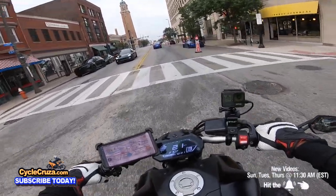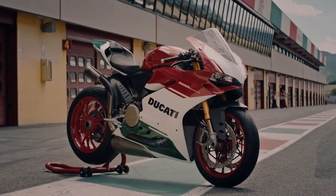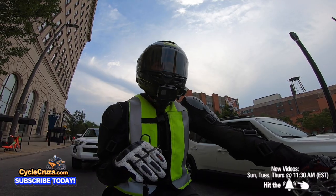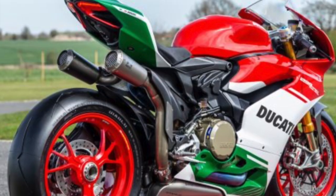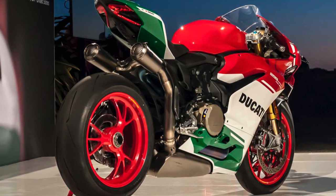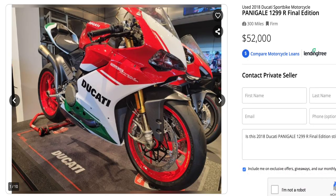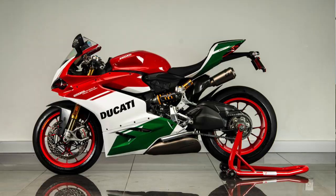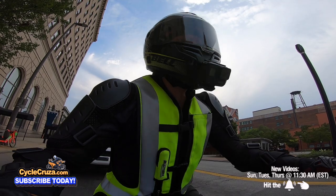Coming in at number two — oh my gosh — is one of the sickest bikes: the Ducati Panigale 1299 Final Edition R. That bike is so beautiful and still has specs that rival any bike out today. It's got 209 horsepower and about 109 pound-feet of torque, tons of bottom-end grunt, and that beautiful twin engine. It's prettier than the new Panigales they have out now. I wish I'd bought it when I had the opportunity. Those bikes on the used market now command top dollar — I saw one for fifty thousand dollars — and it can rival any of these new bikes.